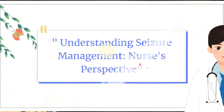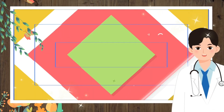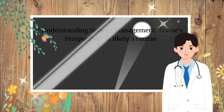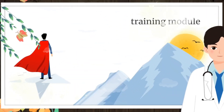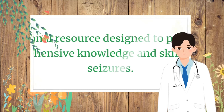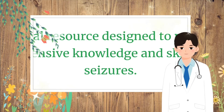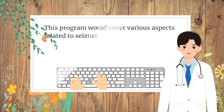Understanding Seizure Management: Nurses Perspective is likely a course, training module, or educational resource designed to provide nurses with comprehensive knowledge and skills in managing seizures. This program would cover various aspects related to seizure management.